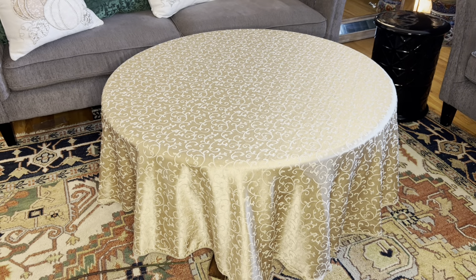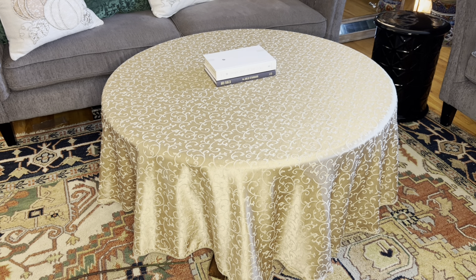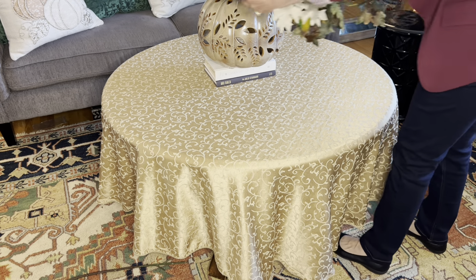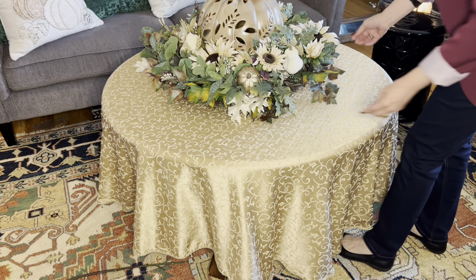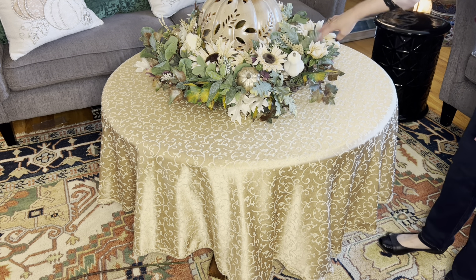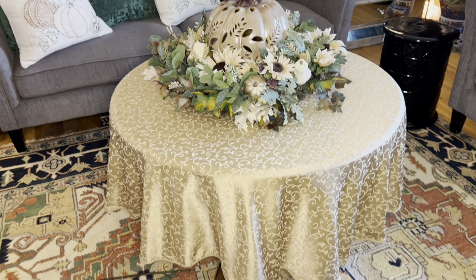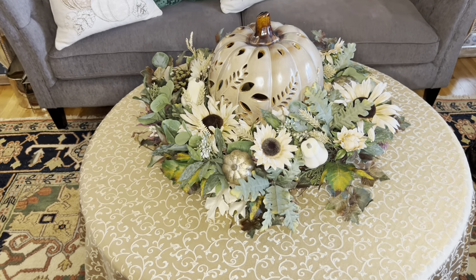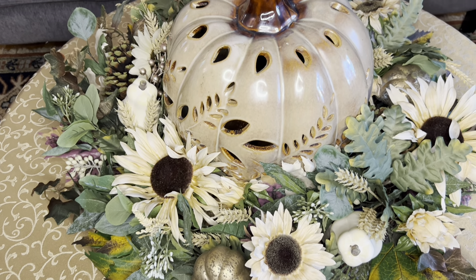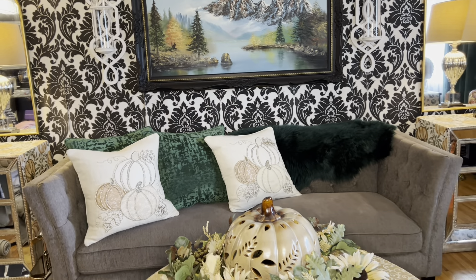Now for my new wreath that I found at the Salvation Army - it was only $9.99 and I was so happy. I'm going to make a huge focal point here on my living room coffee table. I'm going to place in my large-sized pumpkin and around the pumpkin I'm placing my wreath, and that's it. Simple. It is beautiful.